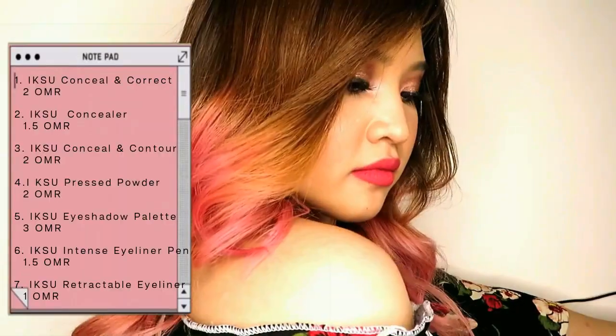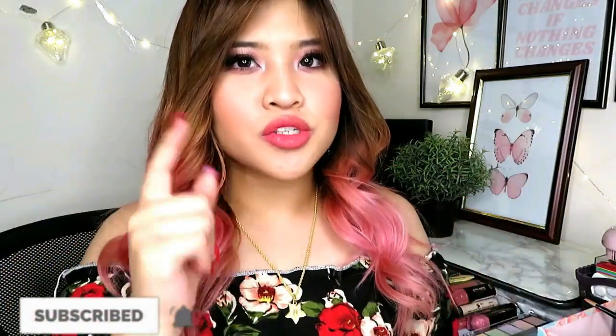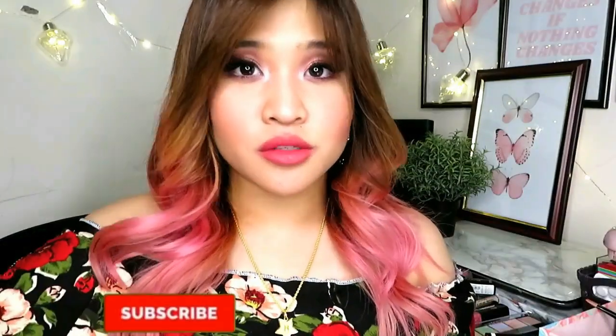Alright, this is the finished makeup look using Iksu makeup products. I hope this review has been helpful. My top three Iksu products would be the concealer, contour, mascara, and liquid lipstick. My least favorites would be the eyeliner — it fades out and dries out quickly — and the pressed powder, just because it didn't give that airbrush finish. But it's okay.